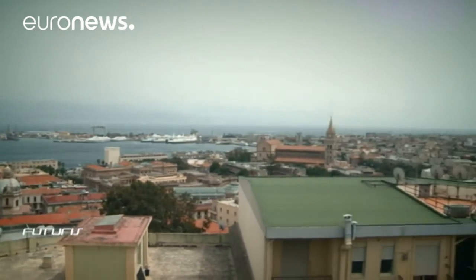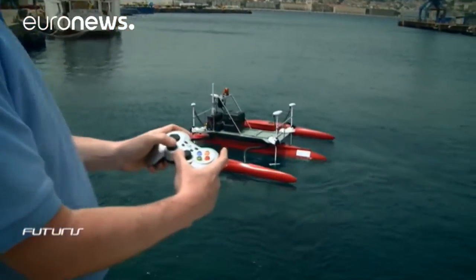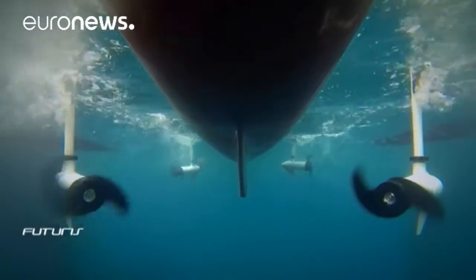Hydrocarbons, heavy metals, pesticides, antibiotics — many harmful substances pollute the sea. But it's currently difficult to detect them efficiently.